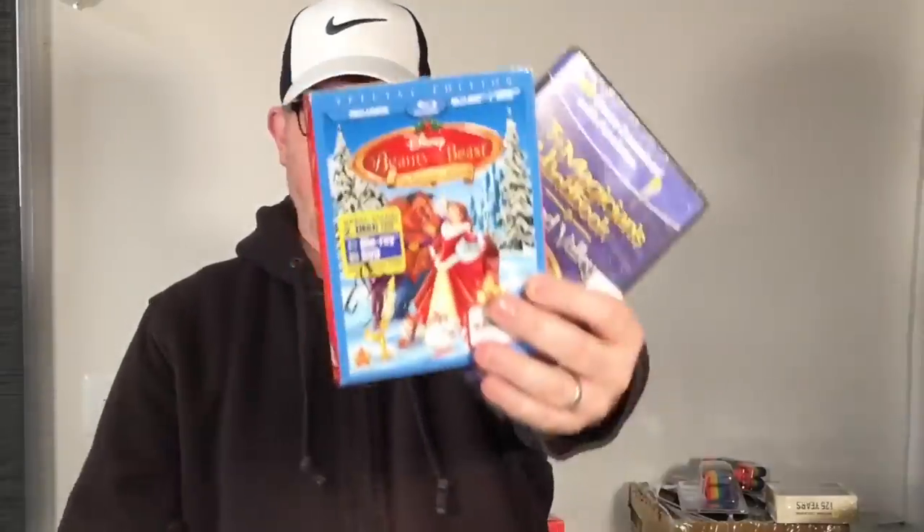Got a few sealed DVDs and PC games — nothing huge but they're all brand new. Beauty and the Beast Blu-ray. Dollar a piece.